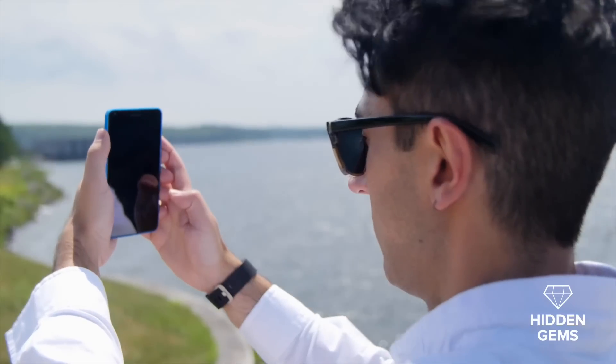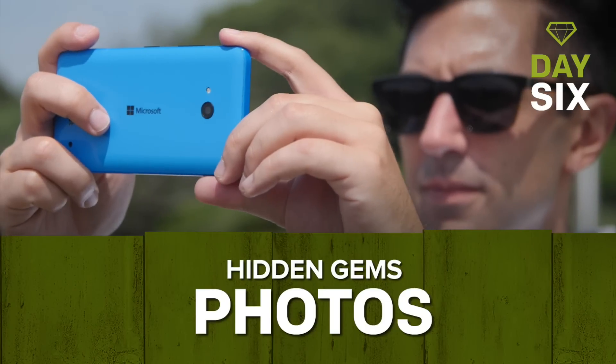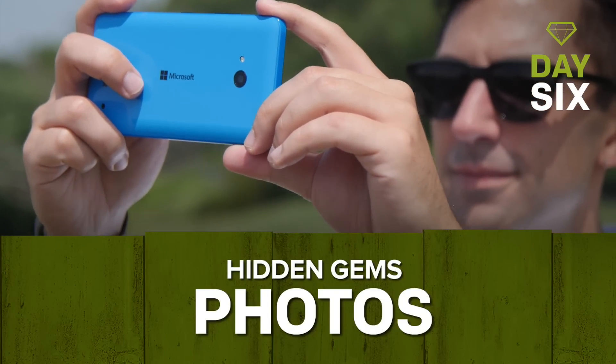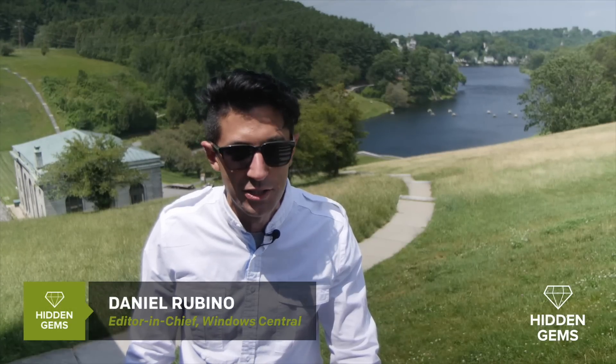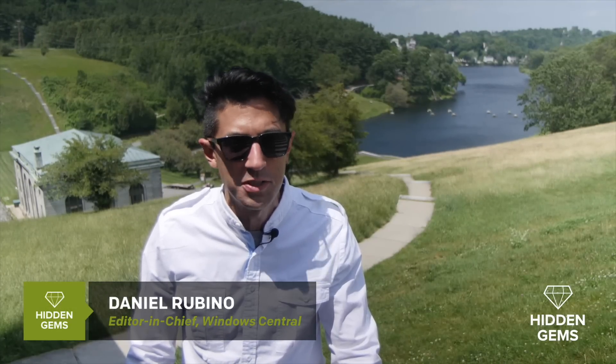Nice reservoir, but first, let me take a selfie. Hi, this is Dan Rubino, Editor-in-Chief of Windows Central, and this is Hidden Gems, where we tell you about the coolest new apps that you need to know about. In this episode, we'll share with you two new apps that'll let you have fun with your photos.